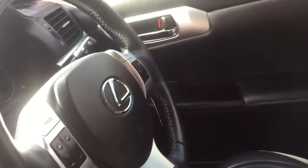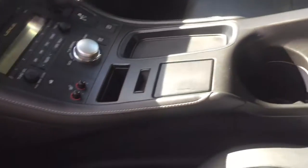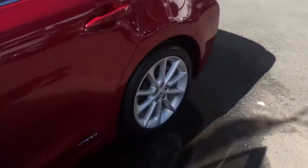Full leather obviously on the front — passenger and driver — and it's in really good condition. Climate control. Front dash is in beautiful condition. And the colour, as I said, really does work really well.